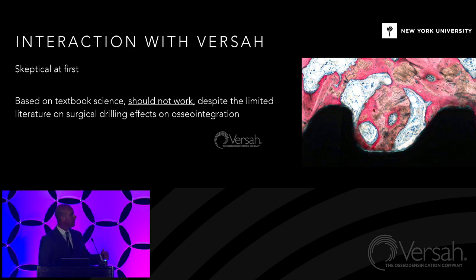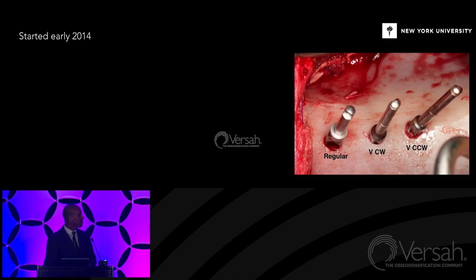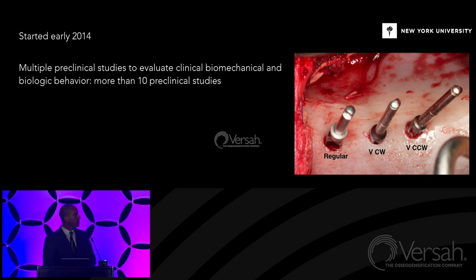According to popular belief, nothing other than moderate speed, irrigated, subtractive bone drilling and incremental drilling should work. These were very interesting concepts for us to start looking at alternatives. Interactions started in 2014, with multiple preclinical studies to evaluate clinical, biomechanical, and biological behavior of osteodensification. Currently we are at more than 10 preclinical studies — and I'm not talking mice, rats, or rabbits. The animals I'm going to be showing you are as big as you are, and depending on how big you are, they're bigger. We usually do translational science in highly translational animal models.